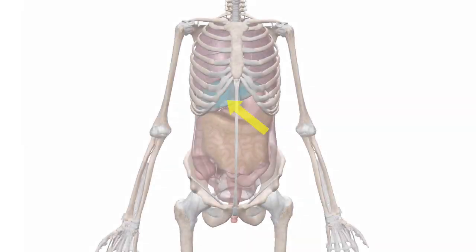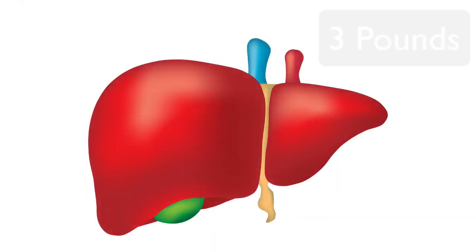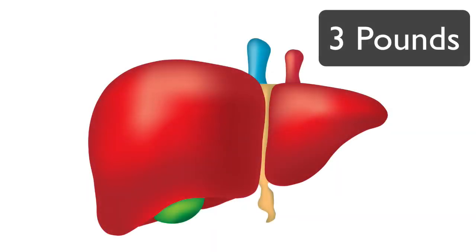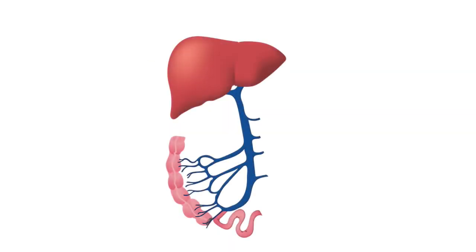The liver is the largest internal organ that sits on the right side of the belly. It weighs about 3 pounds and has a reddish brown color. The liver's main job is to filter the blood coming from the digestive tract before passing it to the rest of the body.